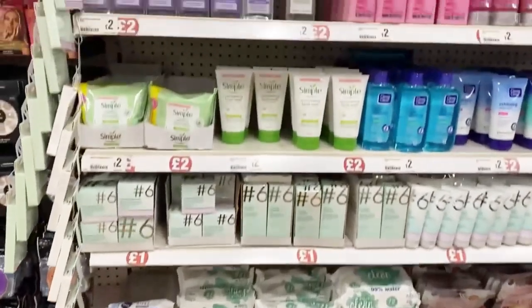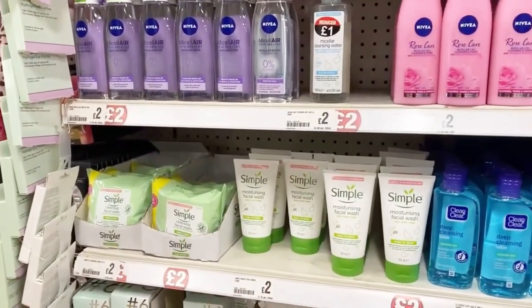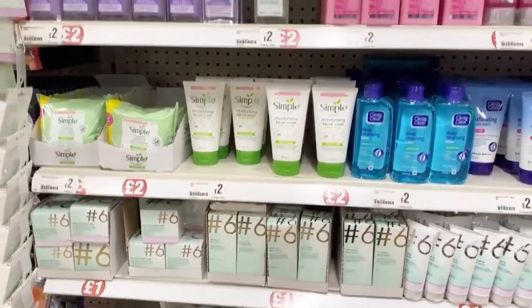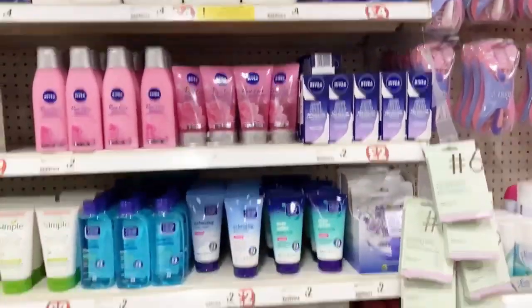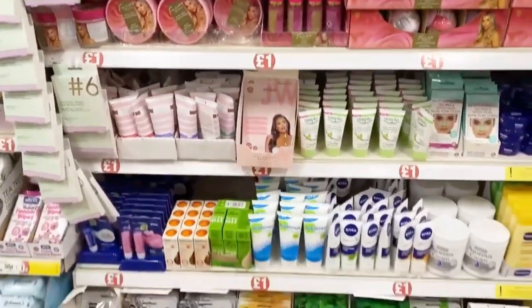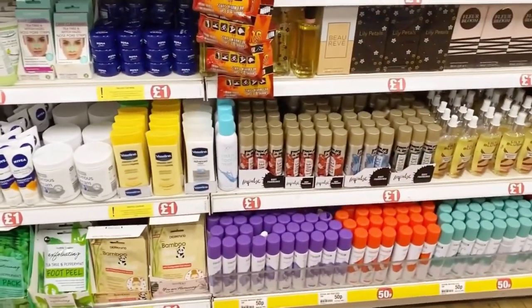Here you can see face wipes, face washes, face creams, and other wet wipes — everything under two pounds, some of them one pound. There are also some creams. Then here you can see razors to remove body hair, and some bleach and creams.